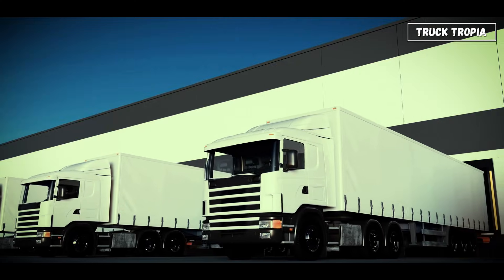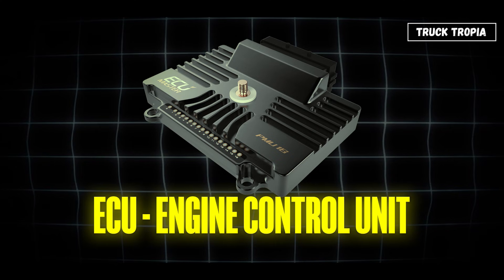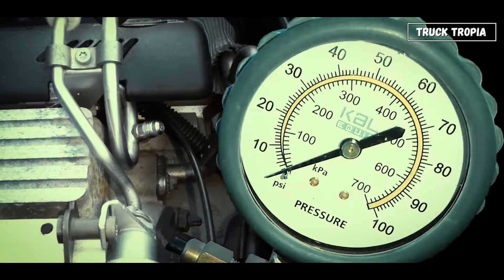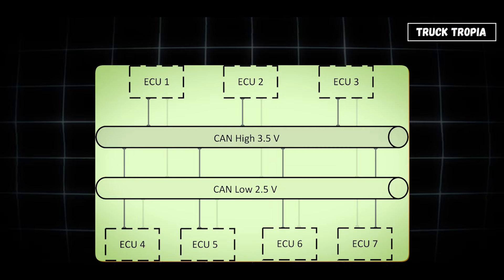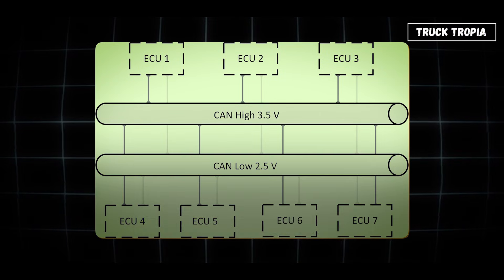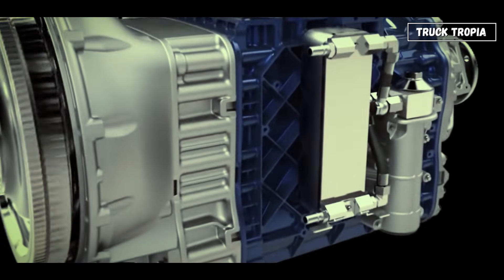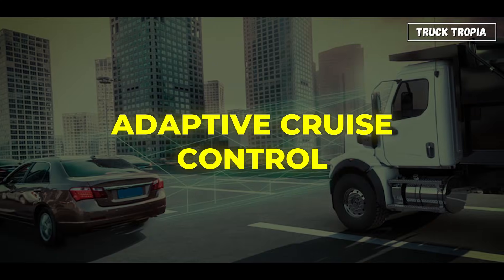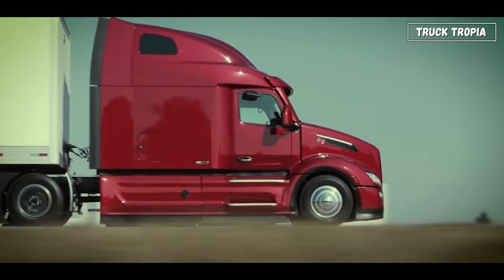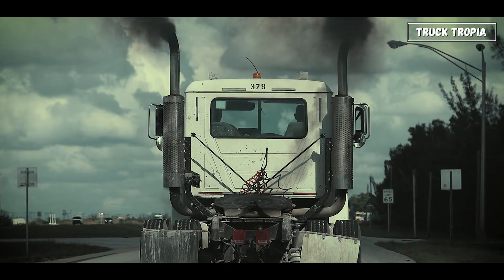Modern trucks are basically rolling computers. The ECU — engine control unit — monitors everything: fuel pressure, turbo boost, emissions, and even driving style. On newer trucks, multiple ECUs communicate through a CAN bus system, managing things like transmission shifts, braking balance, and even adaptive cruise control. This allows the truck to be powerful, fuel-efficient, and compliant with strict emission rules at the same time.